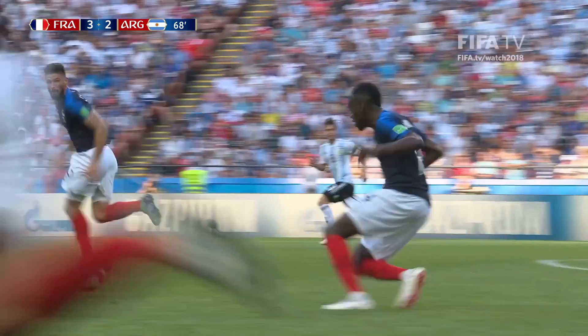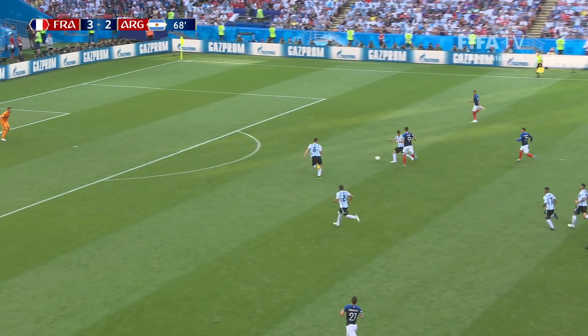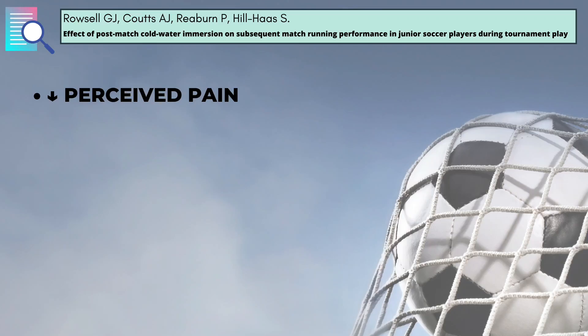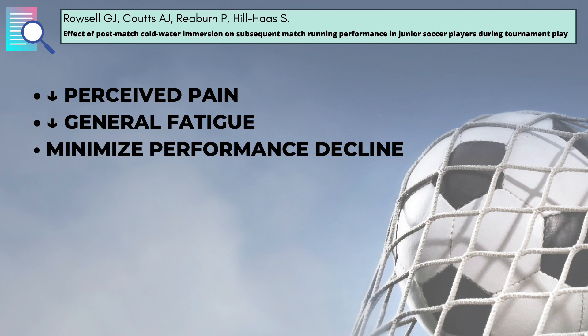Cold water immersion is one of the most common recovery strategies, used by 88% of French professional soccer teams. When performed after a soccer match, it can reduce our perception of pain, general fatigue, and minimize our performance decline.